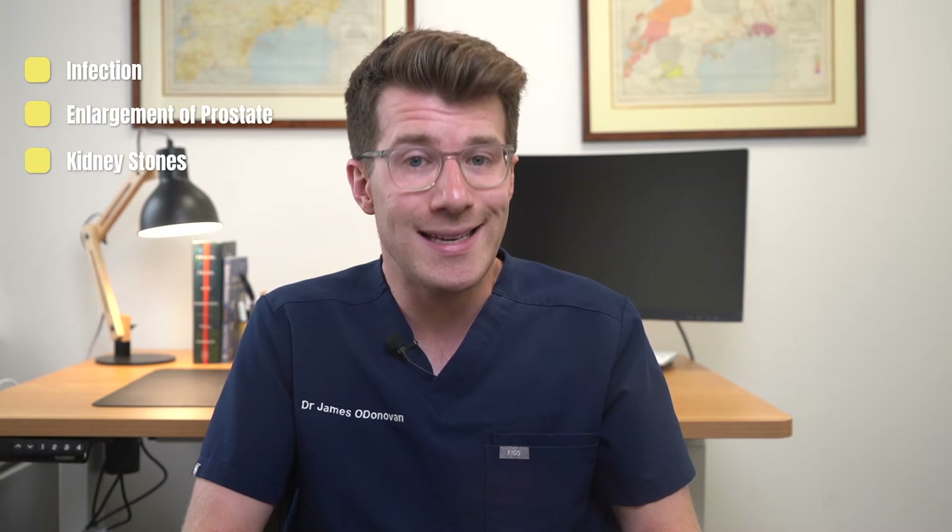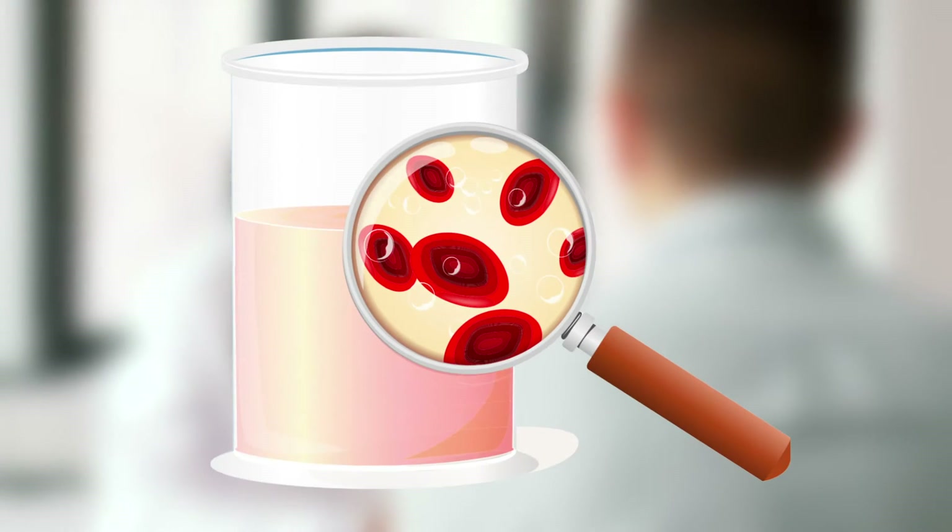Blood in the urine, which is called hematuria, is the most common symptom of kidney cancer. It can also be caused by other things such as infection, enlargement of the prostate, or kidney stones. But it's always important to see your doctor if you see any blood in your urine.